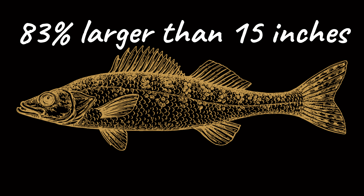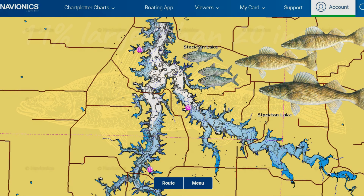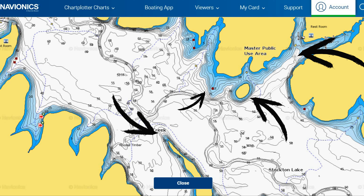Walleye are stocked in Stockton Lake annually at one to two inches in size. 83% of walleye caught in electrofishing surveys by the Missouri Department of Conservation in 2021 measured at or above 15 inches, and 11 measured over 20 inches long — a good healthy population. In the early summer months walleye are fairly active, with water temperatures not overly warm yet, and they move around the water column hunting baitfish in a variety of locations.